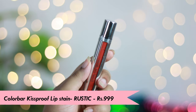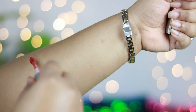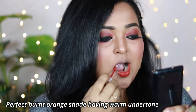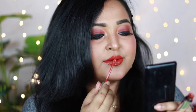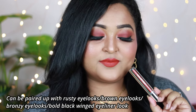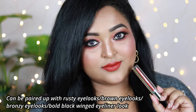The first lip color is by Colorbar — it's the Colorbar Kiss Proof Lip Stain in the shade Rustic. It's a gorgeous, perfect burnt orange shade with a warm undertone. This is going to look gorgeous across all Indian skin tones — fair, medium, wheatish, dusky, and deep. It's a complete liquid lipstick with a liquidy consistency that dries down to a matte finish, but it can be a little drying, so make sure you apply lip balm before wearing it.